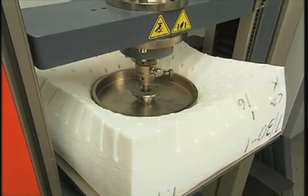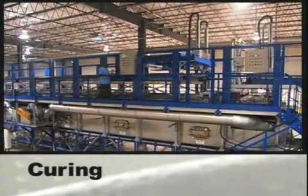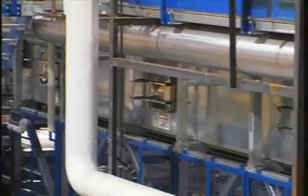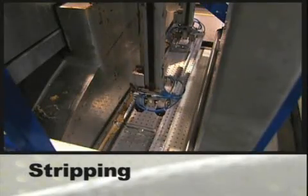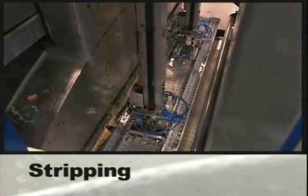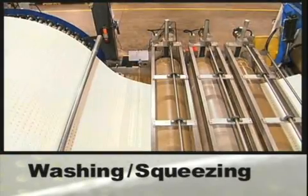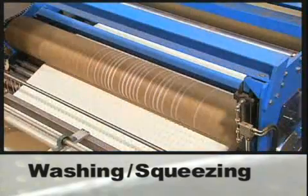Next, the foam enters a tunnel for 25 minutes where steam is applied to bake the foam at 212 degrees Fahrenheit, completing the curing or vulcanization process. After curing is complete, the foam is removed from the molded conveyor in a process called stripping. Once the latex has been stripped or removed from its plate, it's rinsed in a water solution and then squeezed to eliminate most of the moisture and ensure that it's clean. The squeezing process also allows the material to be pre-stressed to provide consistency and feel.